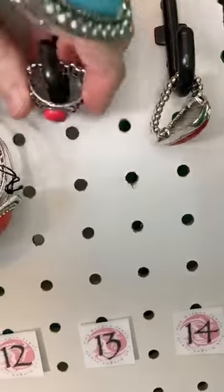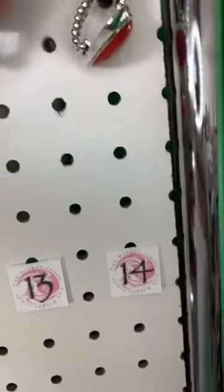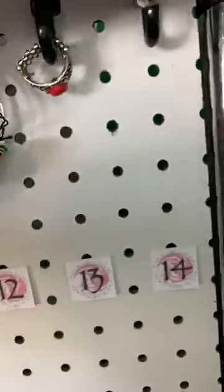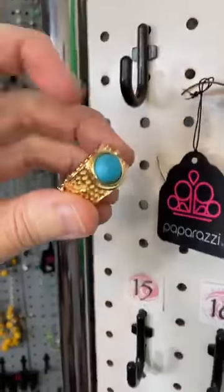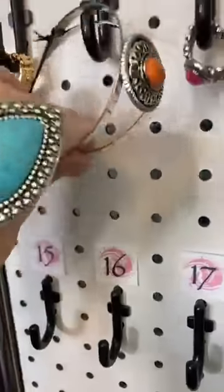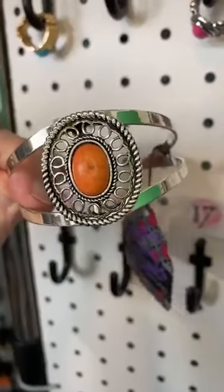Number thirteen, we have a red stone ring. Number fourteen is another red stone ring — this one's a little bit bigger. Number fifteen, we have another ring. This is gold — a gold setting with a beautiful blue turquoise stone. Number sixteen, we have another open cuff with a cool orange stone.